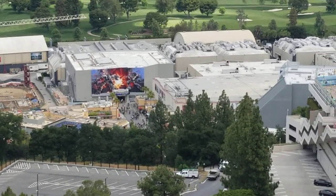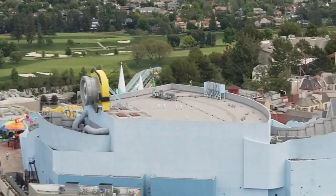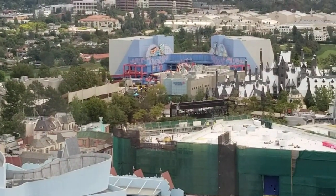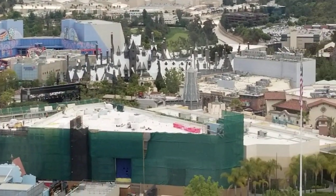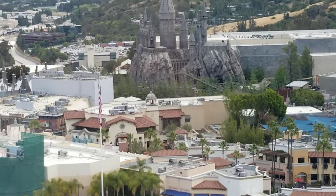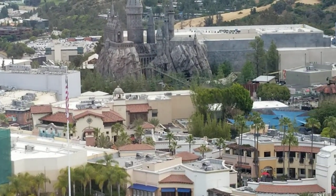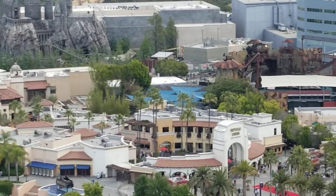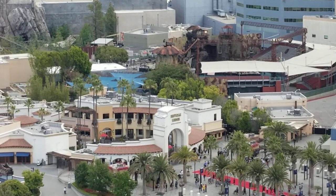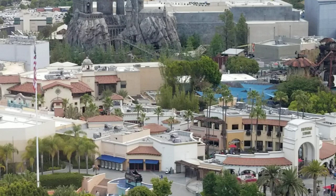We wanted to give you a peek at what we can see from here. There is the Transformer ride. Go up here and see the Minion ride. Krustyland over there. Harry Potter and the Harry Potter ride. We've been able to see the roller coaster going from here, which is kind of fun. And over here is a stunt show that's really cool.